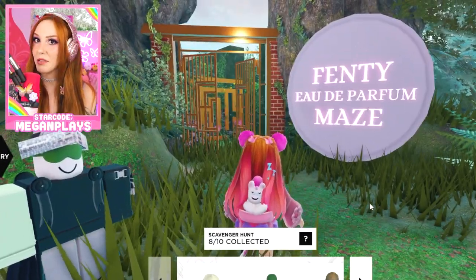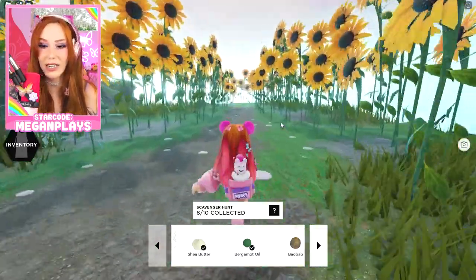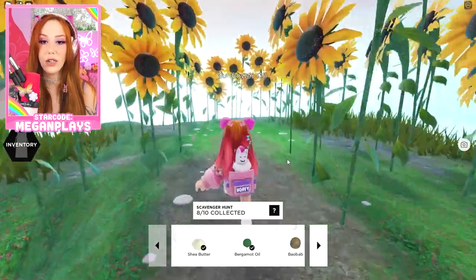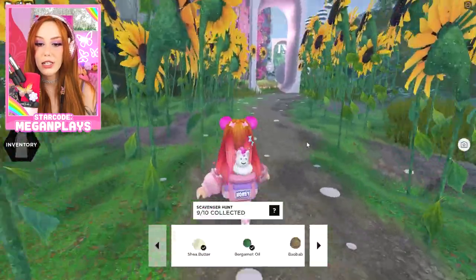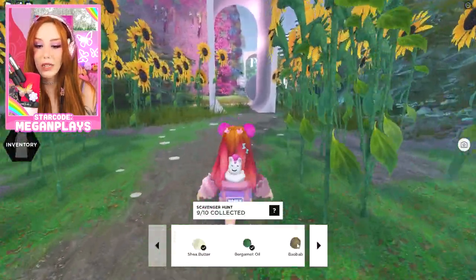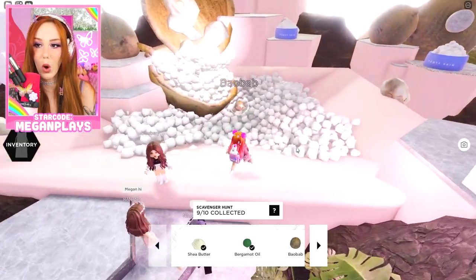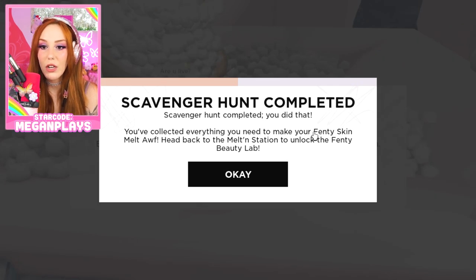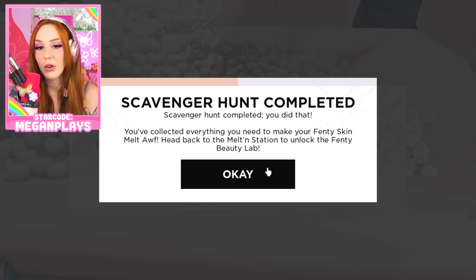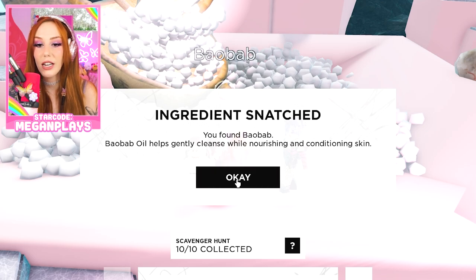Fenty E de Parfum maze — we're going to go in in a sec, but we have to get the sunflower oil, and then I think we're still missing one more ingredient. I love sunflowers and I love all the purposes that these flowers have. Sunflower oil helps nourish and condition skin. We're missing the baobab oil. So let's get this baobab oil — it's our last bit. Baobab oil generally cleanses while nourishing and conditioning the skin.